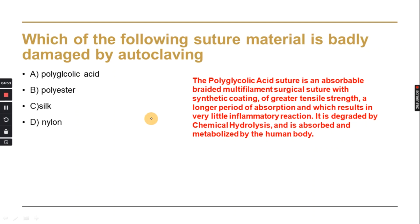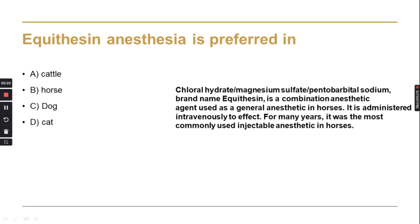The next MCQ asks which suture material is badly damaged by autoclaving. The answer is polyglycolic acid. Polyglycolic acid is an absorbable, braided, multifilament synthetic surgical suture. It is broken down in the body by chemical hydrolysis and has a tendency for inflammatory reactions. Autoclaving damages it significantly.